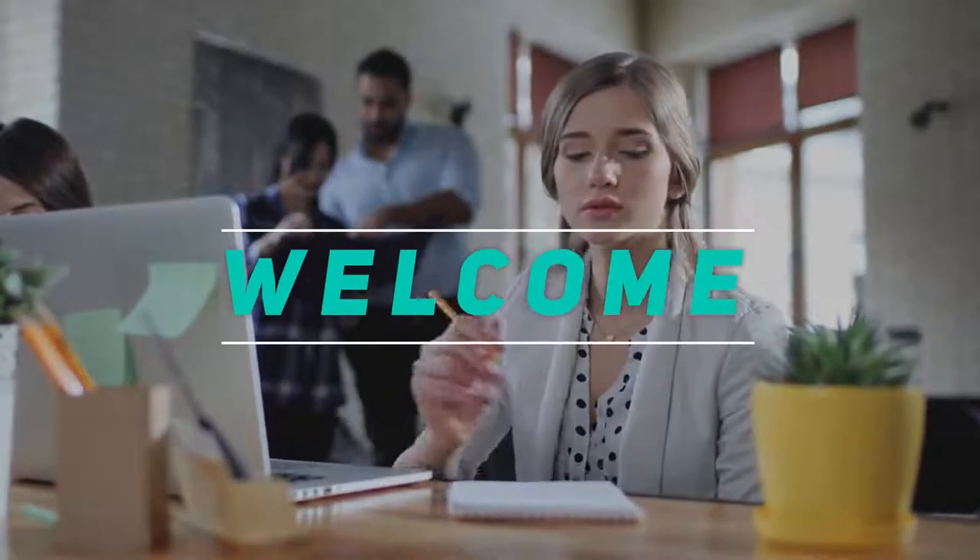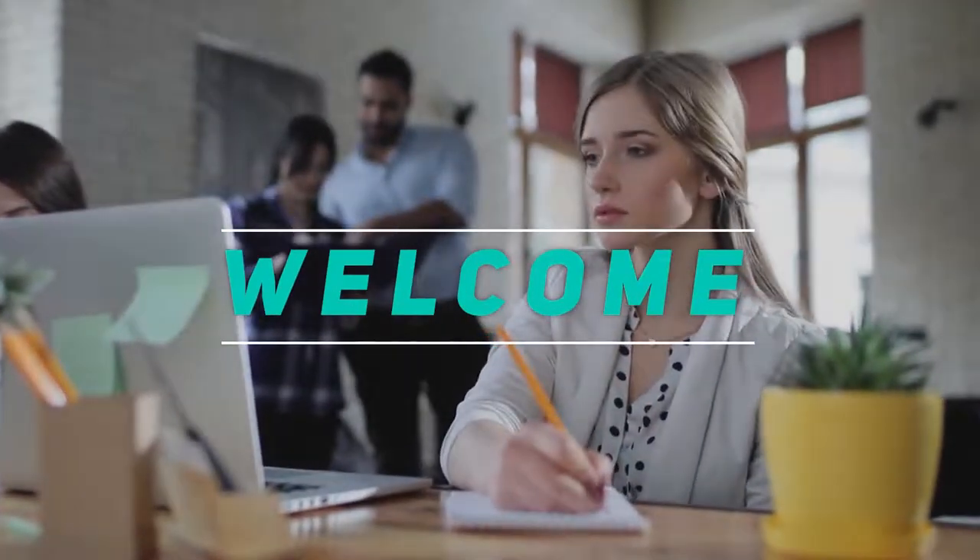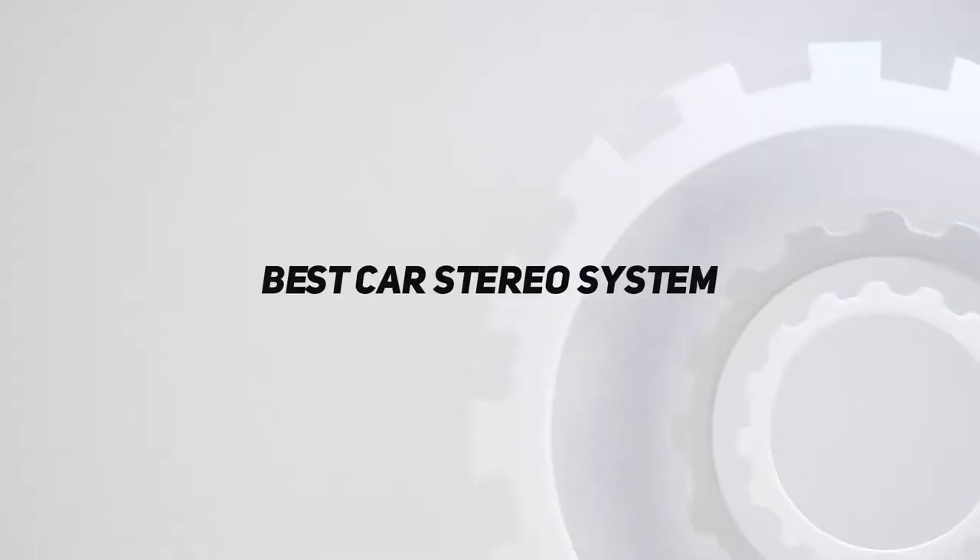Hey, welcome back to my channel. In this video, I'm gonna talk about the Top 5 Best Car Stereo Systems.